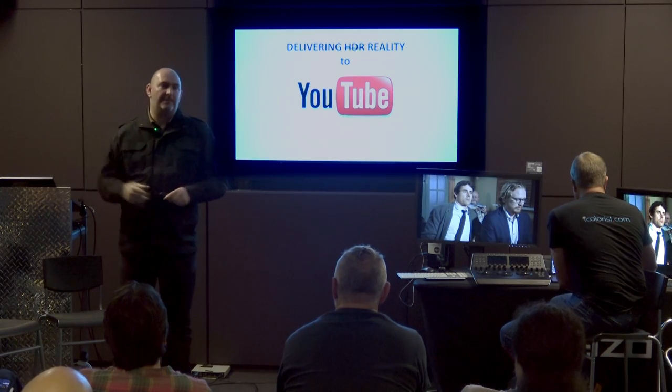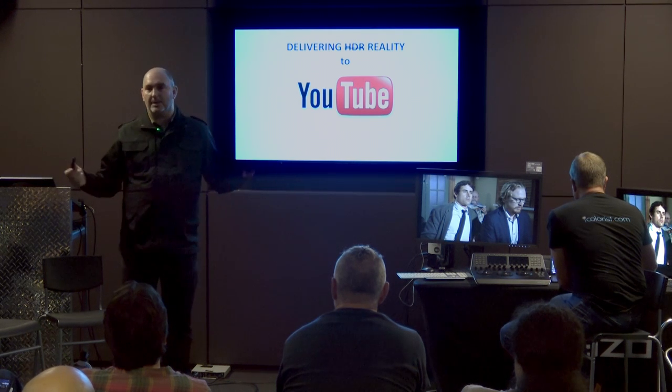If you're not working for Netflix or delivering to Netflix, where do you put HDR content?